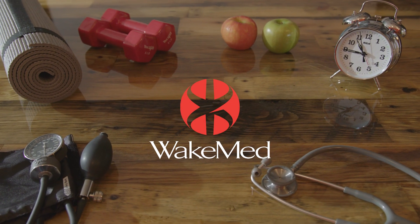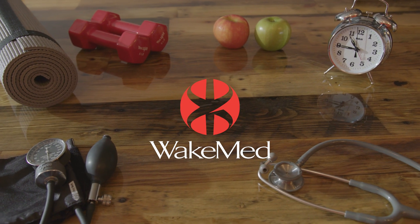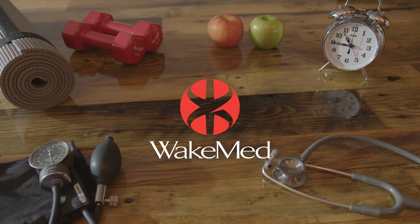This is 60 Seconds to Good Health, brought to you by WakeMed. Depending on the injury, first you want to diagnose the injury. Once you have the diagnosis, then you can proceed with bracing, casting, splinting, and sometimes orthobiologics.